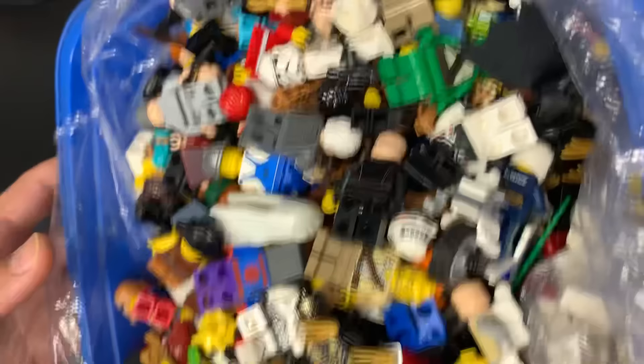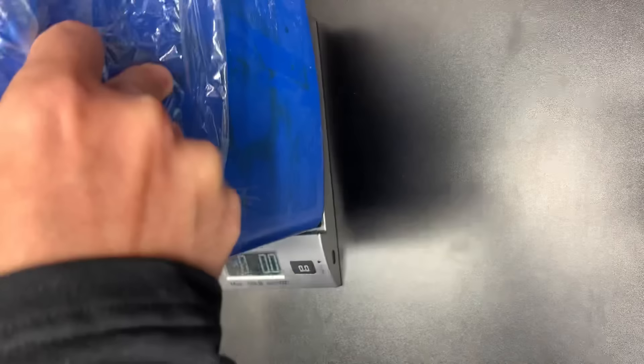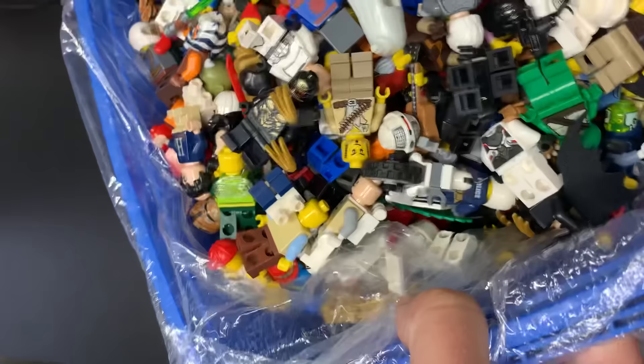What's up guys, Kevin over at Leg Bros coming at you with another video. Today, as per request, this is a massive box full of Lego figs. It is from May — it looks like over five pounds with the bucket included, so probably about five pounds of figs. We're going to do it all in this video for you, and hopefully this is as good as the other ones.